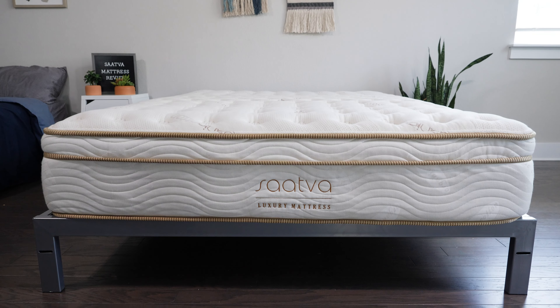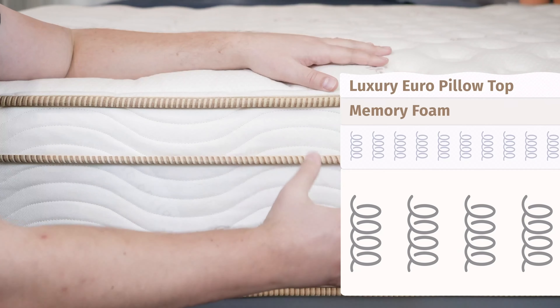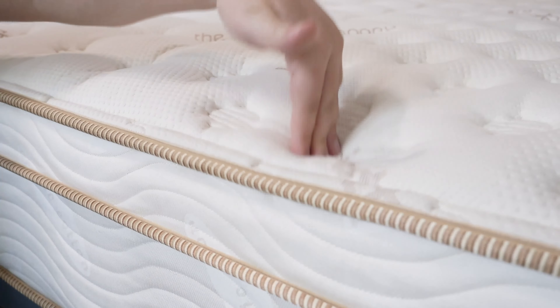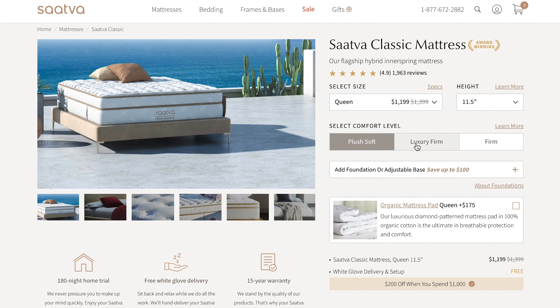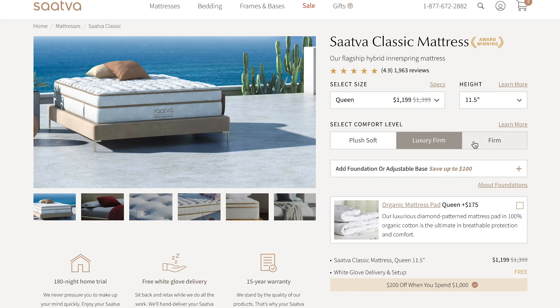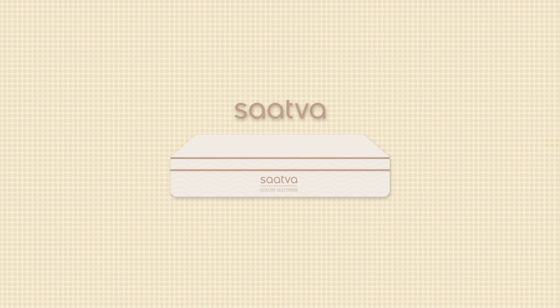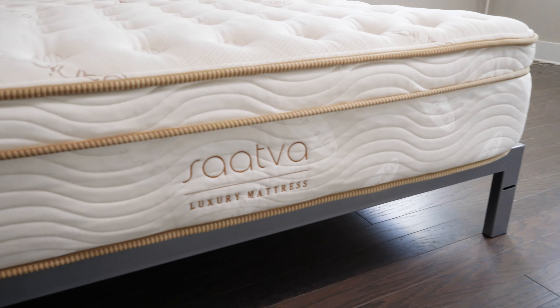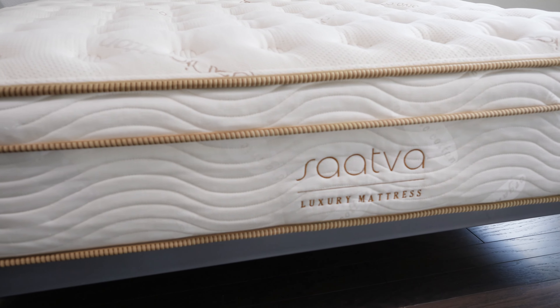First up, we have the Saatva mattress. The Saatva is an innerspring mattress that features two sets of coils — support coils and, above that, some microcoils. It also features memory foam and a pillow top right on top of the mattress. What's cool about Saatva is you do have firmness options: a plush soft model, a luxury firm, or a firm model. We've personally reviewed the luxury firm model. It has an excellent balance of comfort and support, good for back sleeping, side sleeping, and stomach sleeping as well — great for combo sleepers overall. It also has a very nice luxury design, similar to what you find in a nice hotel.